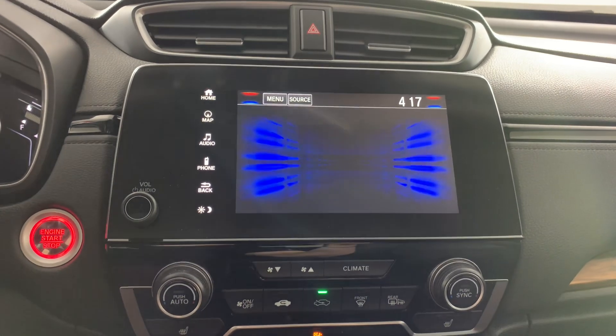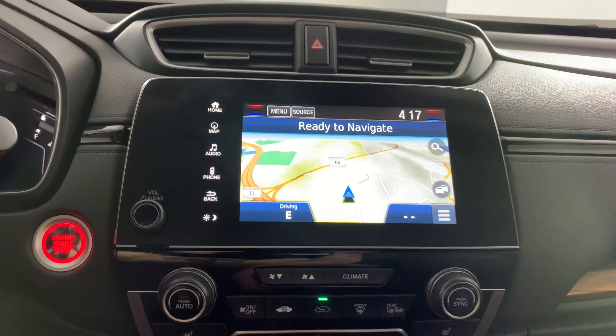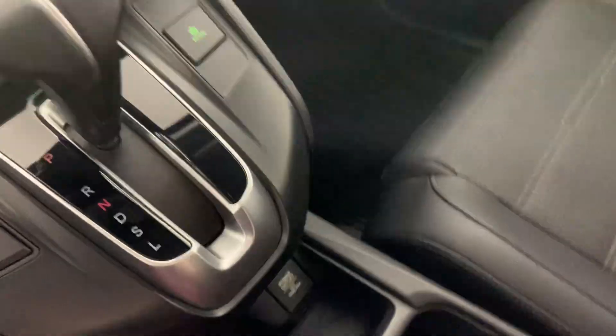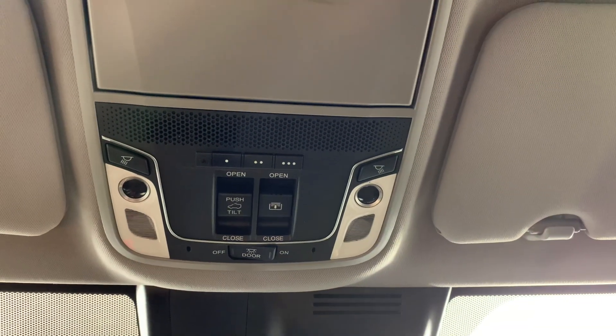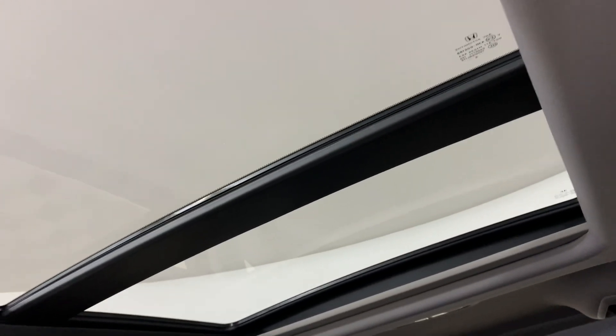It does have tons of different apps. It does have navigation and a rear-view camera, heated seats, and lots of little storage controls for the sunroof and lights. It does have a sunroof and/or moonroof as it goes all the way back.